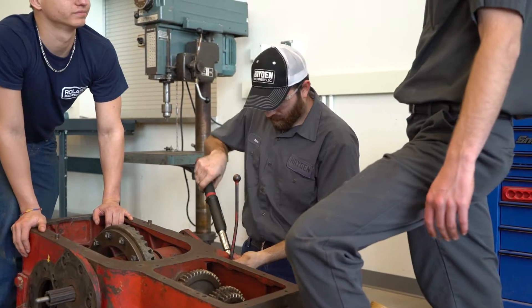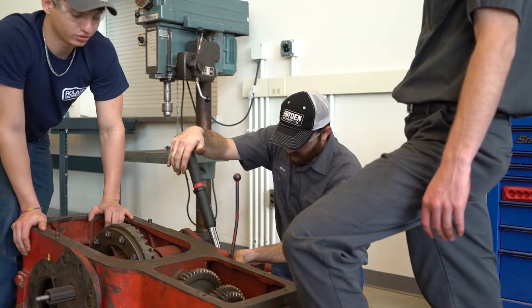They bring them out to the shop and we're actually out on specialized equipment. I have no doubt that they will be able to thrive in a heavy equipment technician position after graduation from college.